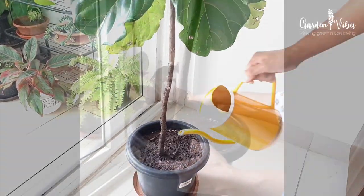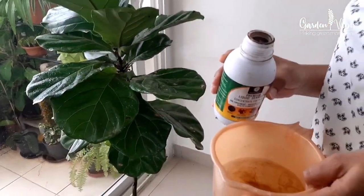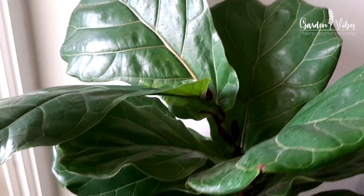I usually use seaweed fertilizer once a month and mix in vermicompost with the soil for a lush, green, healthy, and vigorous plant.